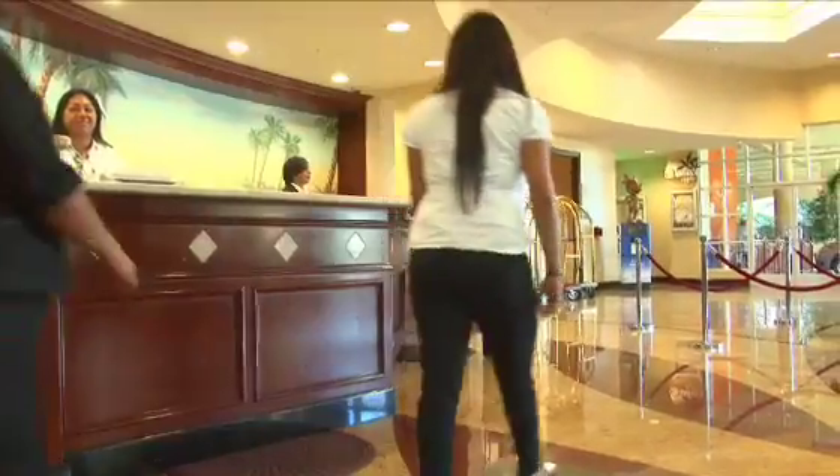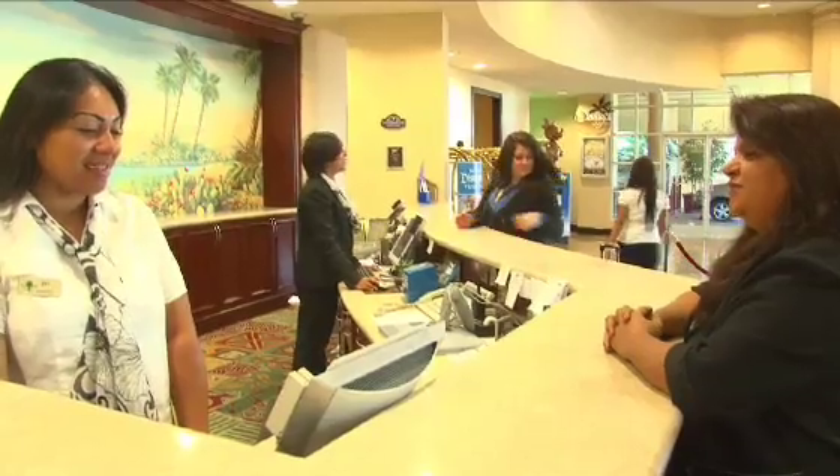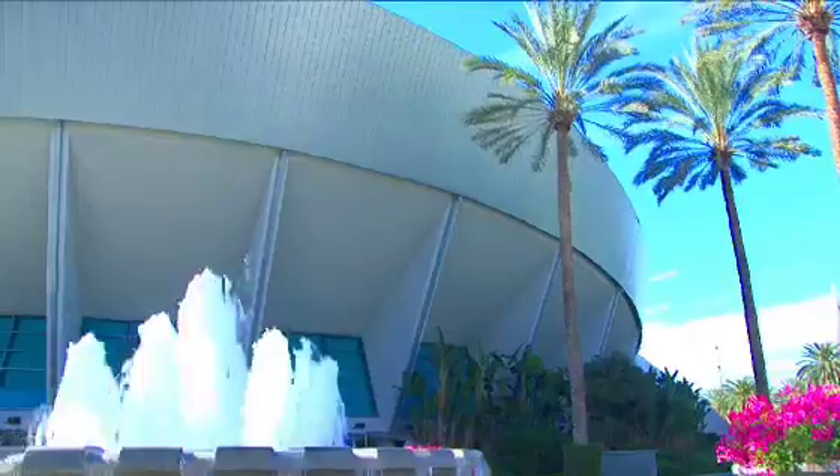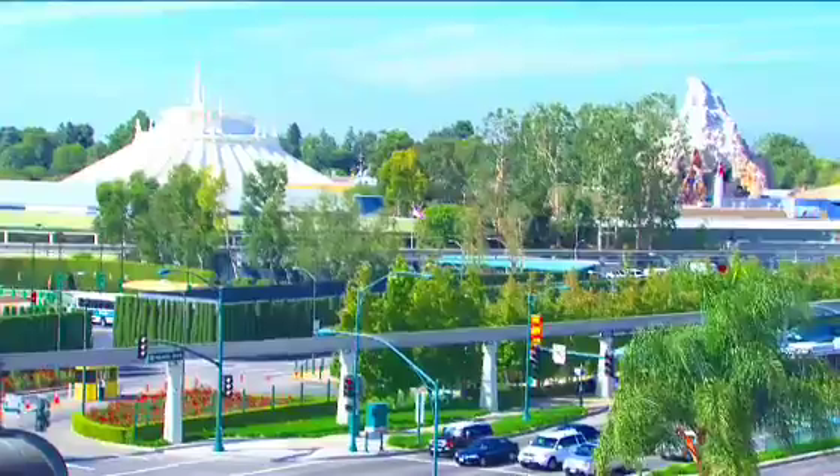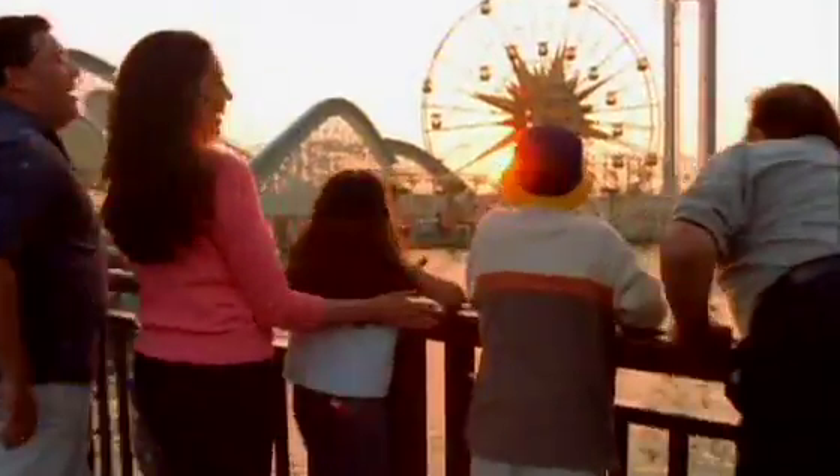Ideal for both business and leisure travelers, we are located right across from the Anaheim Convention Center and next door to the Shops at Anaheim Garden Walk and the Disneyland Resort, home of Disneyland Park, Disney's California Adventure Park, and Downtown Disney.